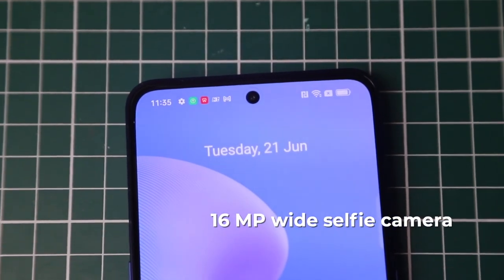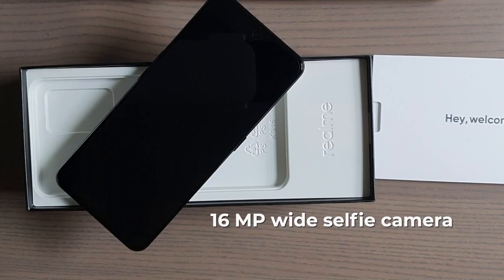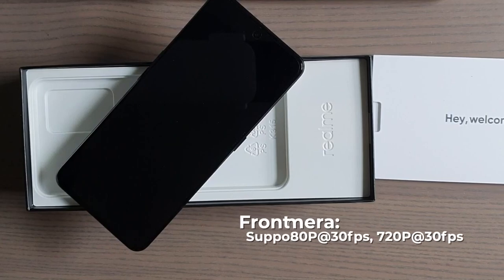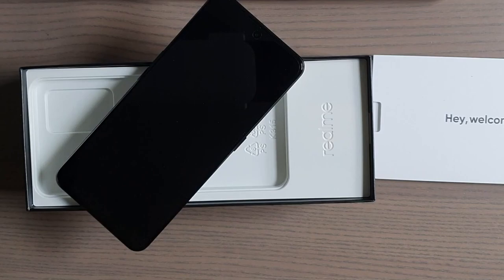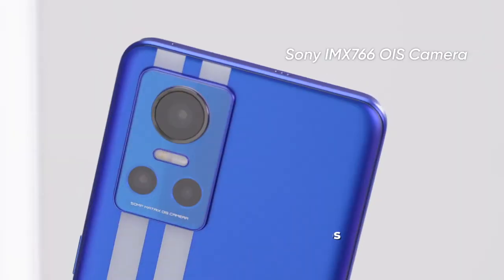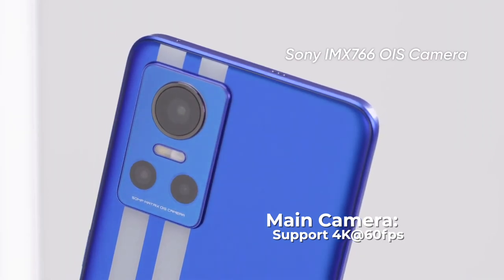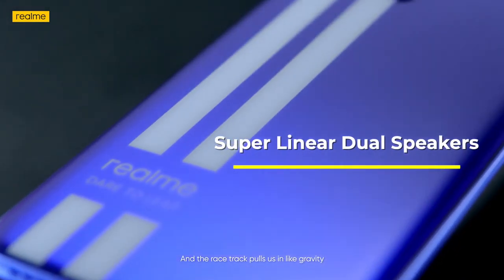The selfie camera is 16 megapixels — very good. For front camera video it tops out at 1080p 30 frames per second with gyro electronic image stabilization. The rear camera can do 4K 60fps video with gyro electronic image stabilization as well. It also has stereo speakers.